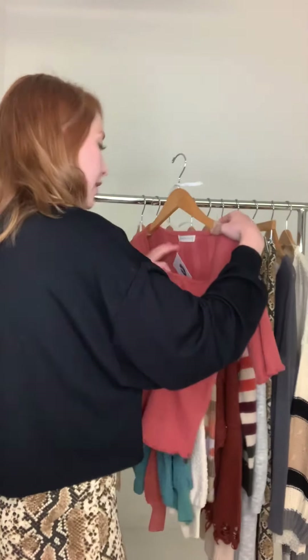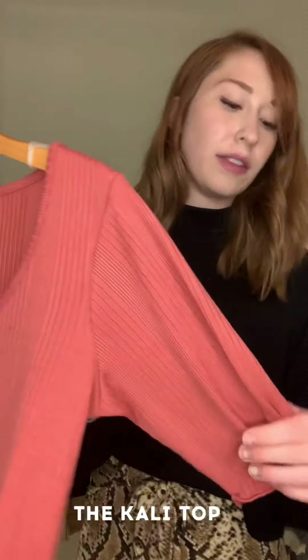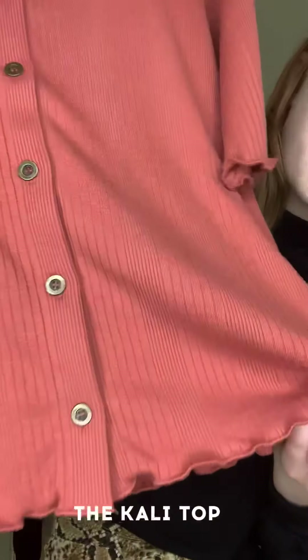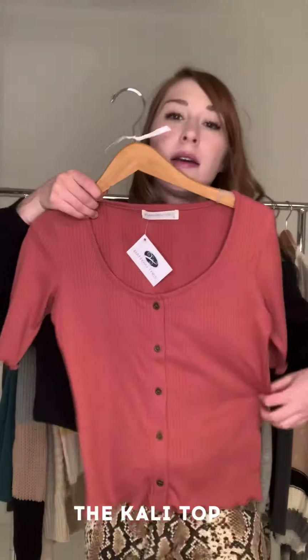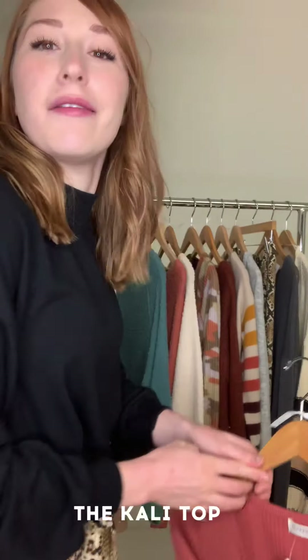Going along with a vintage cut, we have the Cali top which has a really beautiful scoop neck — just so classic and flattering on everybody. The hem is really beautiful, with a ruffle hem that is ribbed and pretty form-fitting. It comes in this gorgeous rust color — we love a good rust.